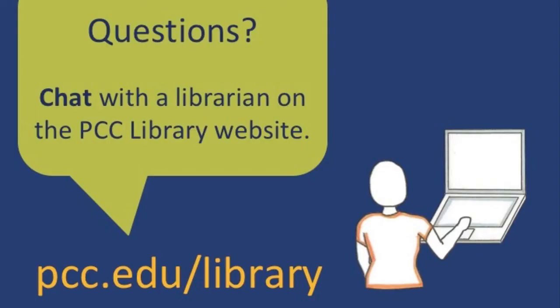You're not expected to be an expert in how to use the library or how to do research, but it gets much easier with experience. Please don't hesitate to ask a librarian for help if you have questions or hit a roadblock. We're happy to help! Thanks for watching — we look forward to working with you!